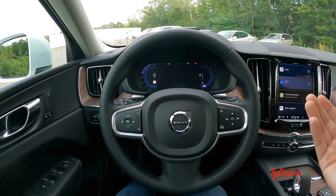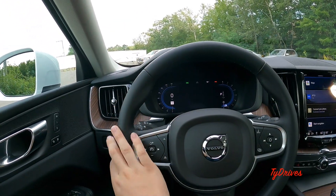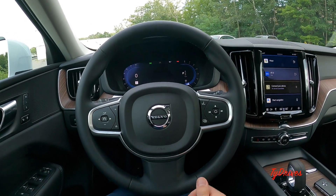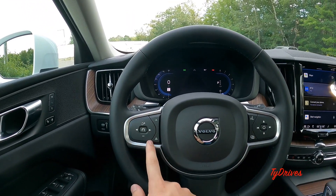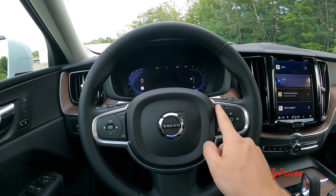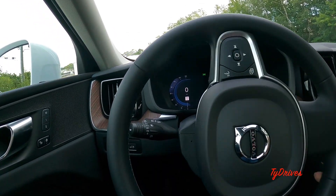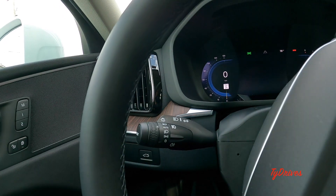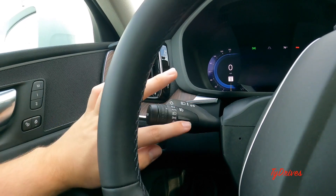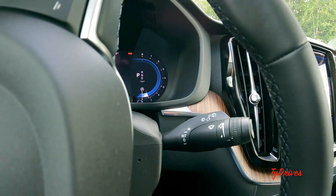Starting with the driver's cockpit, the steering wheel is a nice leather-wrapped unit with a pretty good looking design. We have all the media controls on one side — volume up/down, track skipping, voice commands, and a screen adjustment button — and adaptive cruise control on the other. Behind the steering wheel are two stalks: the left is for turn signals and lighting including automatic high beams and front/rear fog lights, and the other controls front and rear wipers.